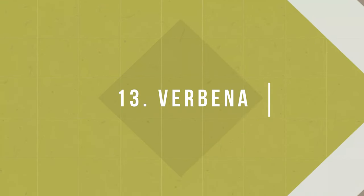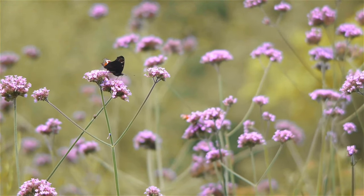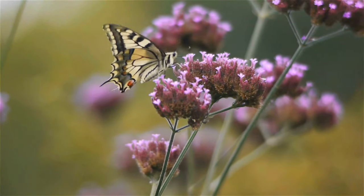Number 13: Verbena. This beautiful flowering plant is happy to grow in any type of soil you choose, as long as it gets proper sun exposure throughout the day.